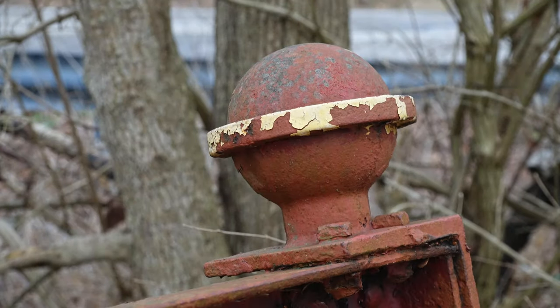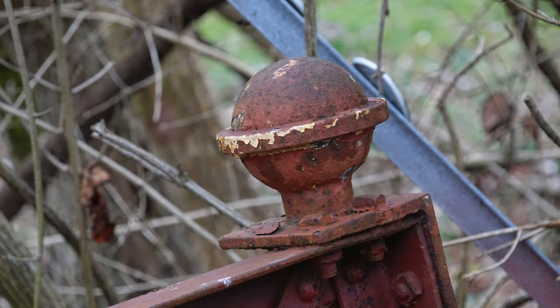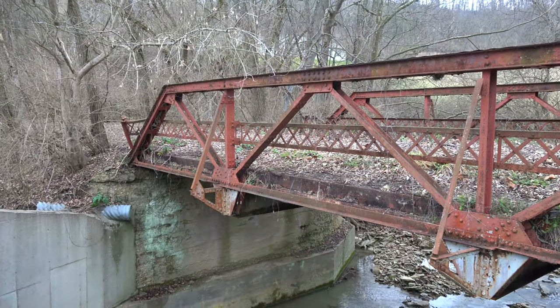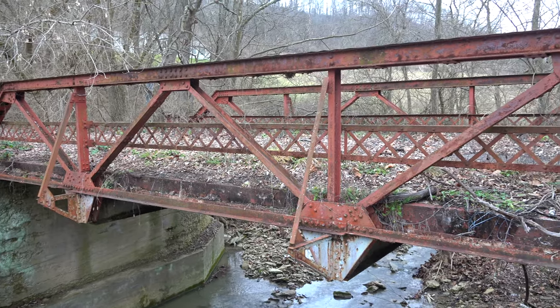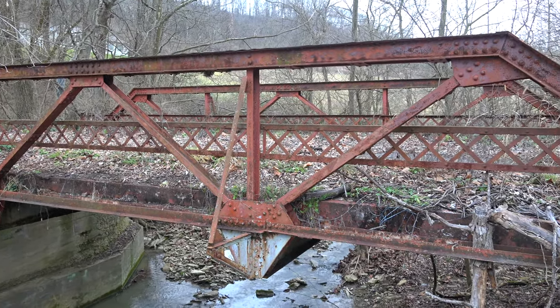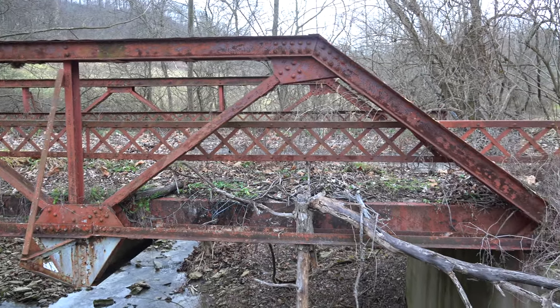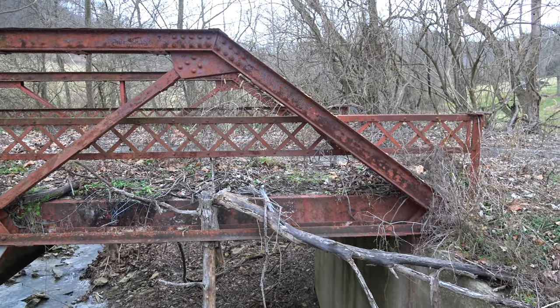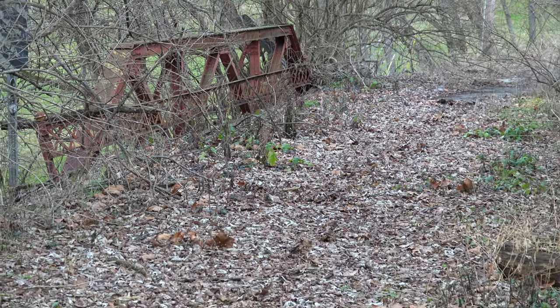Typically this type of decoration is found on bridges built before 1900 and almost always on through truss bridges. But for some reason, whoever built this little bridge found it important to include the finials — simple but decorative. At this point in time, it doesn't look like the county has any intentions of removing the bridge anytime soon, so it looks like we'll get to enjoy this piece of history a little bit longer.